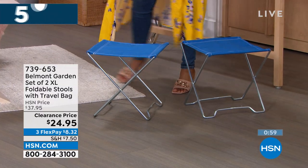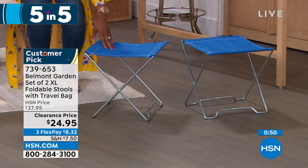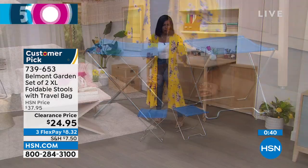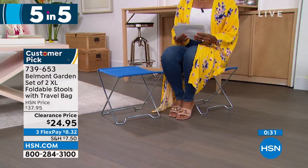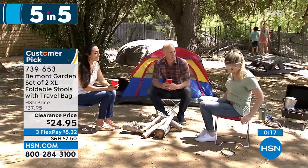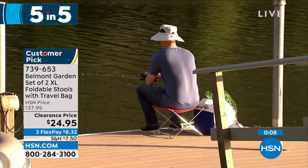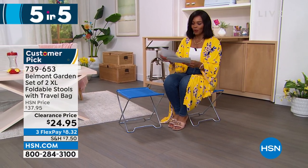Moving on — Belmont Garden brings us a set of two extra-large folding stools. These are great for when you go to the park, a soccer game, the beach, and you wish you had someplace to sit that didn't involve the ground. You're getting two. They also work as a little table or surface. Just fold them up and keep them in the back of your car — they take up no space when not in use, but when you need them, the alternative is sitting on the ground. Item number 739-653. Your choice of blue, teal, or red.